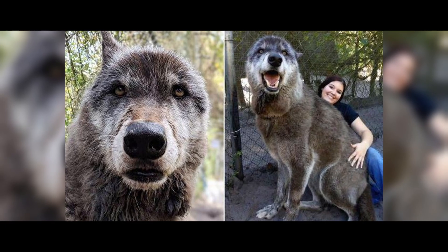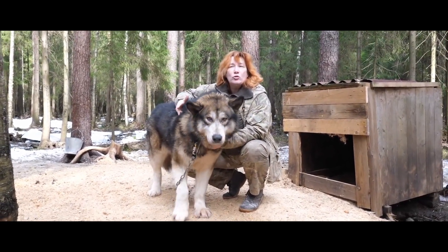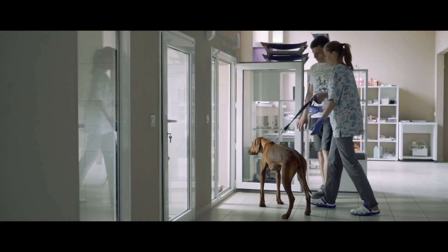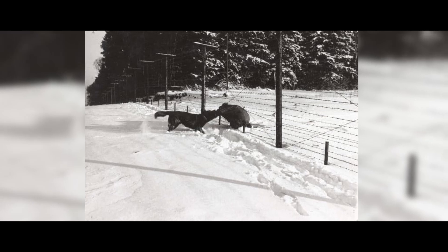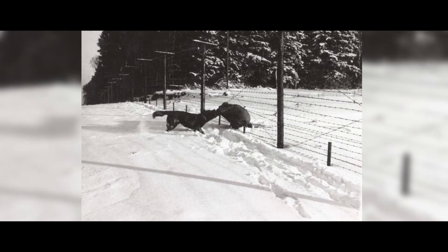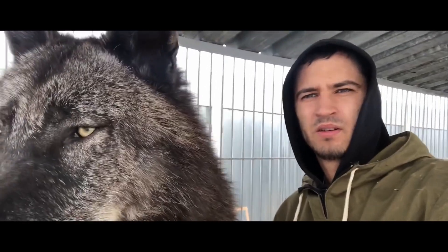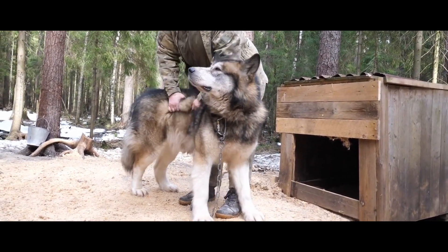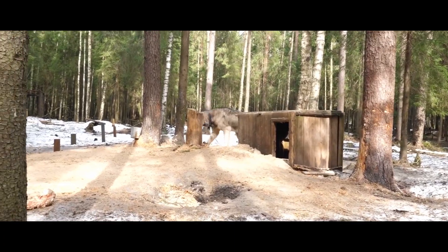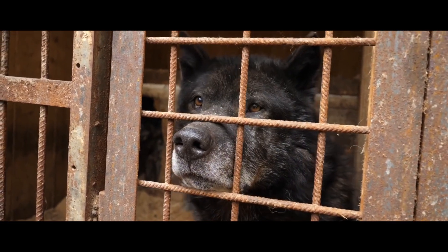Wolf Dog. Today, the Wolf Dog — full name the Czechoslovakian Wolf Dog — is a new officially recognized breed of dogs, which arose as a result of an experiment carried out in 1955 in Czechoslovakia. It is a hybrid of a German Shepherd Dog and a Carpathian Wolf. The goal of this crossbreeding was to create a breed with the temperament, herd instinct, and trainability of a German Shepherd, and the strength, physique, and endurance of a wolf.